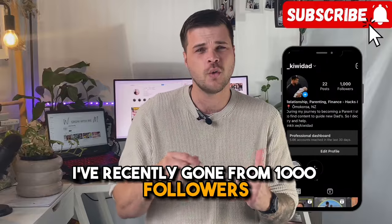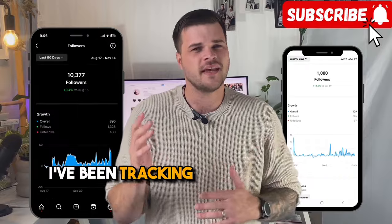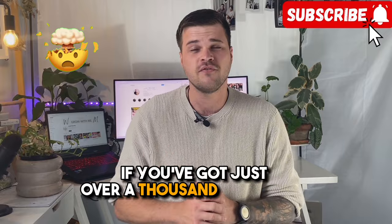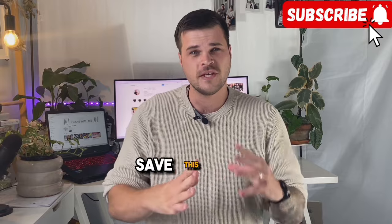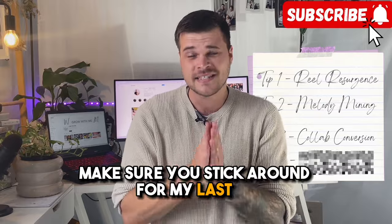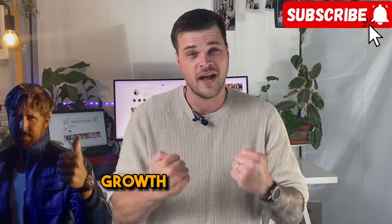I've recently gone from 1,000 followers to 10,000 in a pretty short amount of time, and I've been tracking exactly what I've been doing for this to happen. This video is for you if you've got just over 1,000 followers and you want to 10x it. If you have less than 1,000 followers, save this video for later when you hit that 1k. Make sure you stick around for my last tip because that one has single-handedly led to the biggest growth of my account.